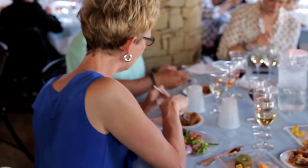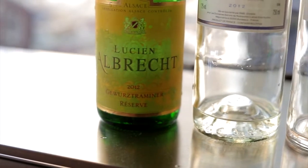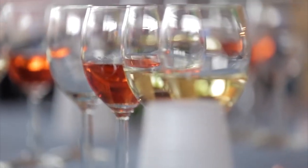We'll start with the Lucien Albrecht Gewürztraminer from Alsace. They are perfect wines, especially with Asian foods. Dave's curry chicken — the second he said curry chicken, I thought Gewürztraminer. The floral notes in the Gewürztraminer and the spice in the curry are the perfect match together.